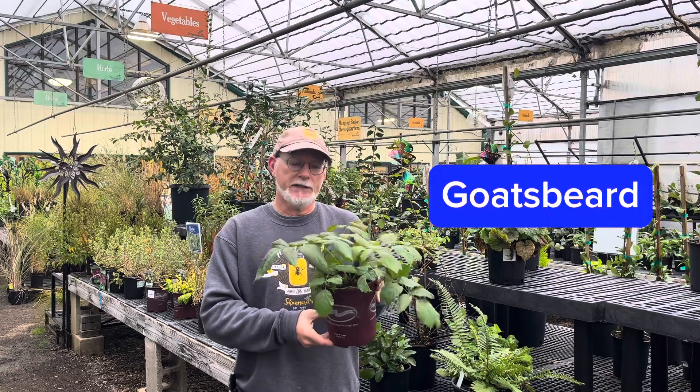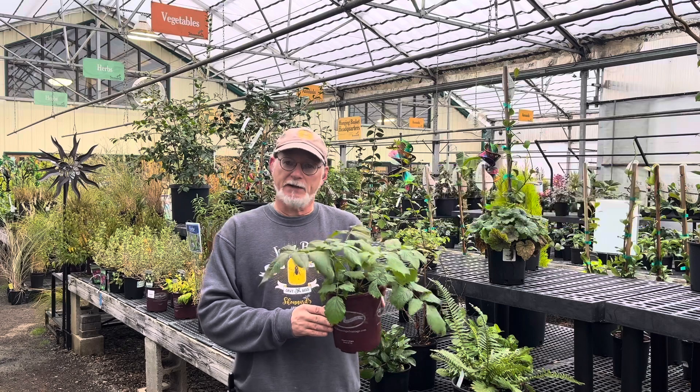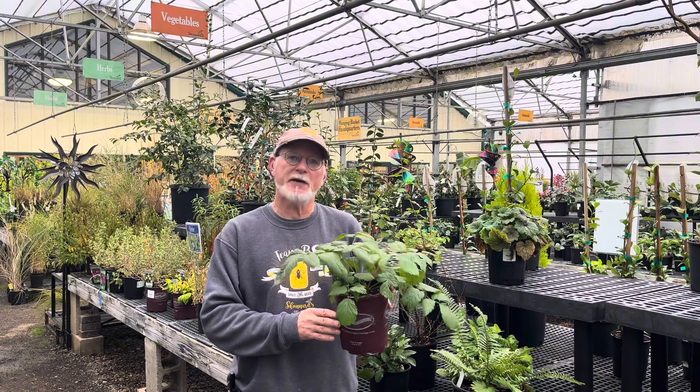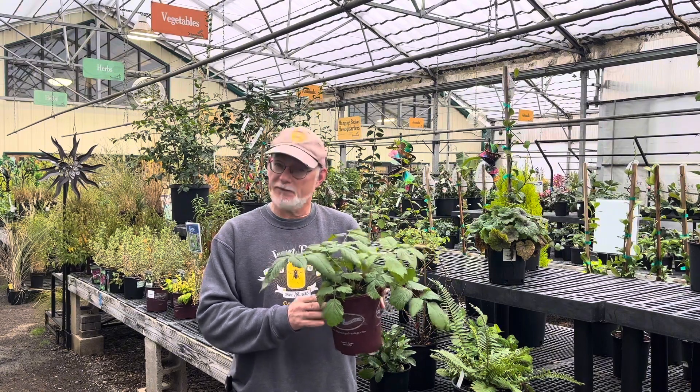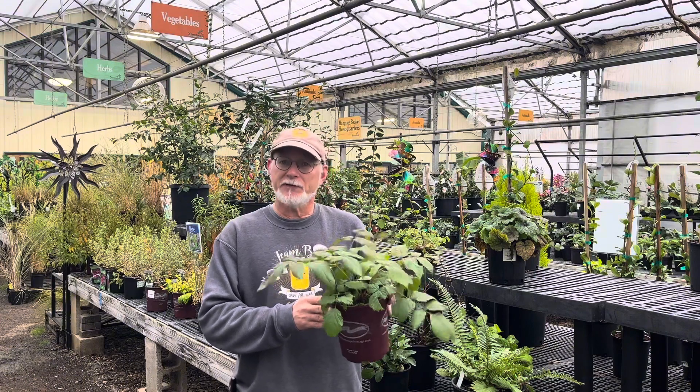Goat's Beard, Aruncus dioicus, is an herbaceous perennial, so it dies all the way back to the ground. It has upright spires of creamy white flowers, well visited by pollinators, on a plant that reaches maybe three or four feet tall.